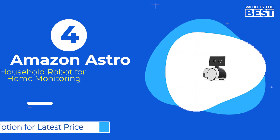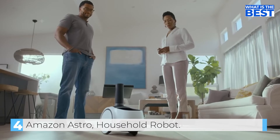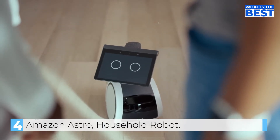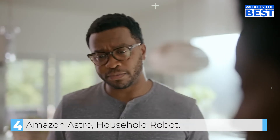Coming in at number four, we have Amazon Astro Household Robot. Someone asks, "What are we going to do with a robot?" and then commands Astro to follow.